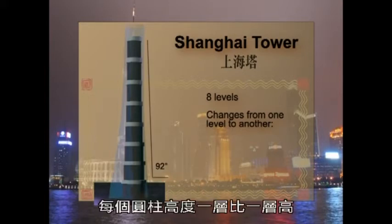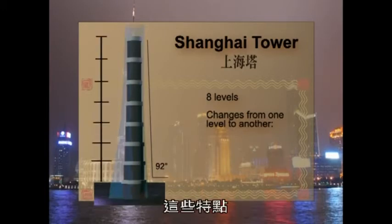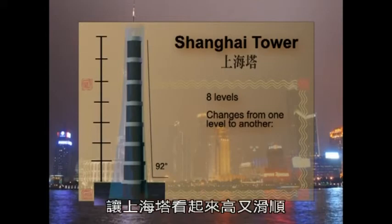A little more subtly, each cylinder increases in height from the one right below it. The combination of both changes in dimension makes the tower look tall and sleek.